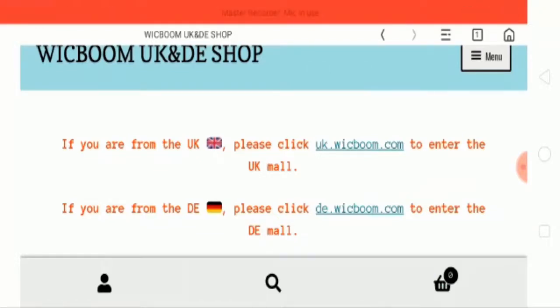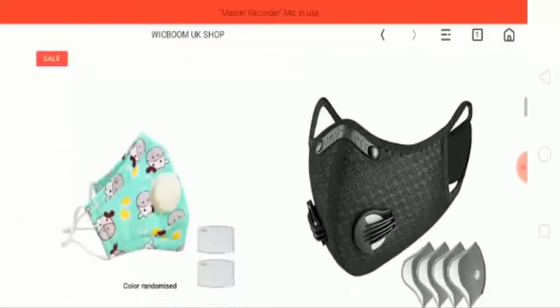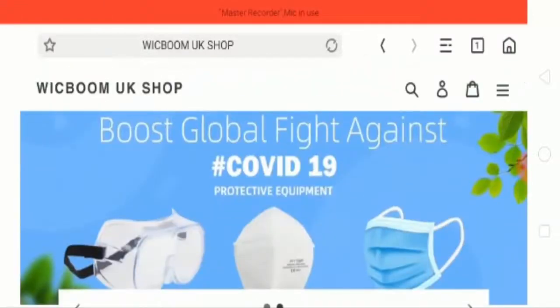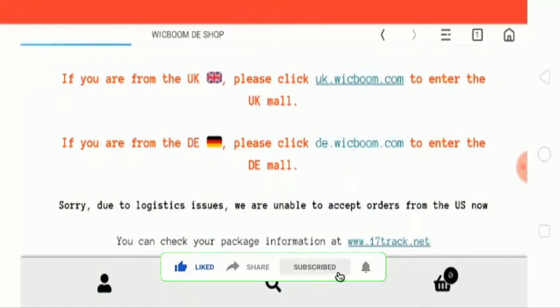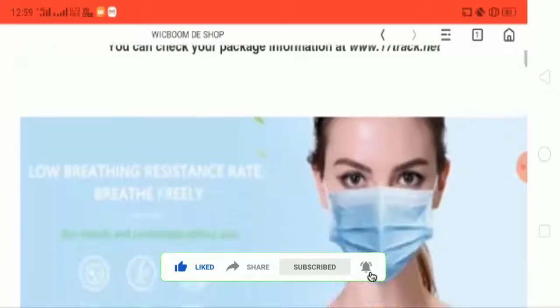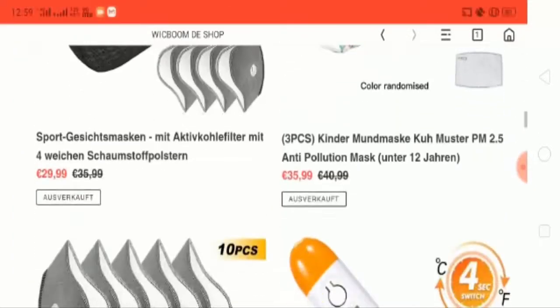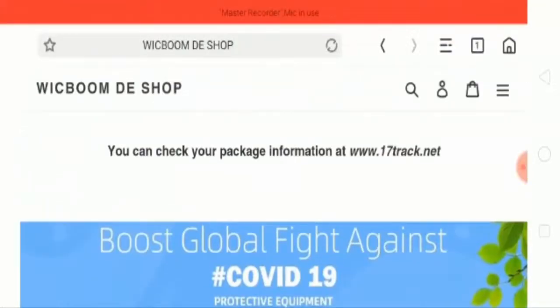Let's check out those UK mall links. This page is the same as the home page. Checking the second link as well — both pages are the same as the home page.